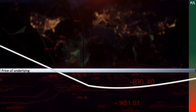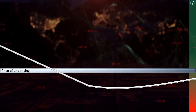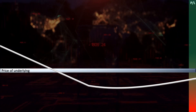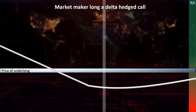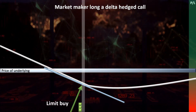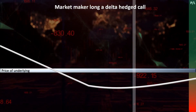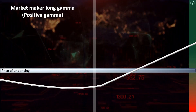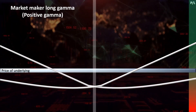As the price changes, the market maker must dynamically adjust their delta hedges, which essentially keeps re-rotating their P&L profile to ensure that their delta slope is always flat at the current price. When a market maker is long a call, decreases in the price force the market maker to buy more stock. On the other hand, increases in the price force the market maker to sell more stock. This is true not just for market makers who are long calls, but also for market makers who are long puts — meaning market makers who are long gamma.